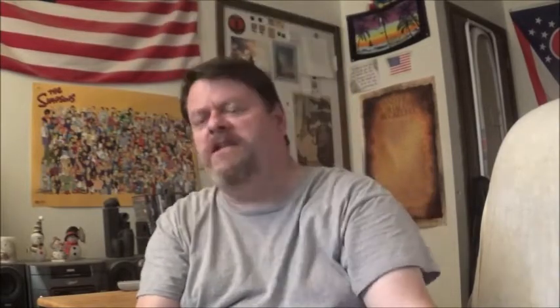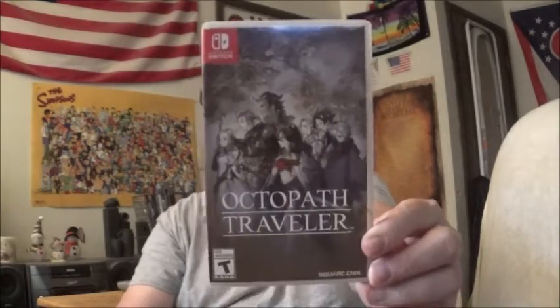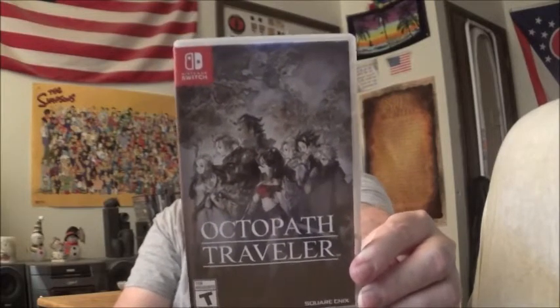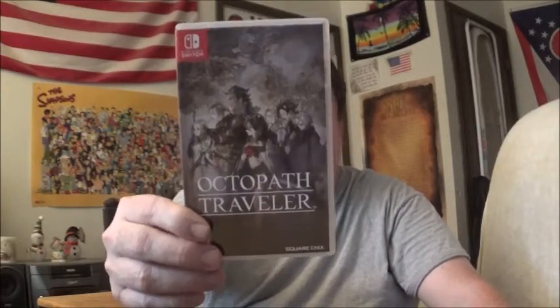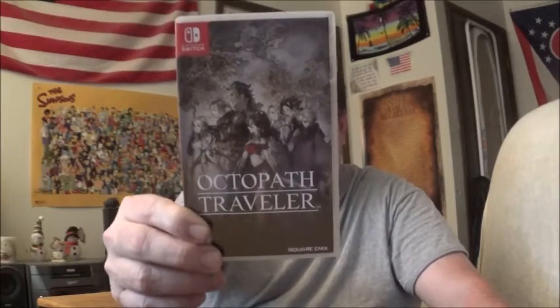If you like RPGs — old school RPGs — it's from Square Enix. My only real quibble with this game is that there are random battles. I hate random battles. But the game is beautiful, it's fun to play, the battle system is excellent. It's fun trying to figure out what vulnerabilities each of the enemies have. There are times I could have killed an enemy instantly, but I wanted to figure out their vulnerabilities first.